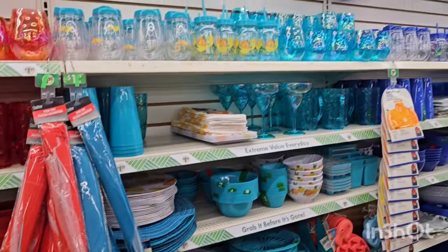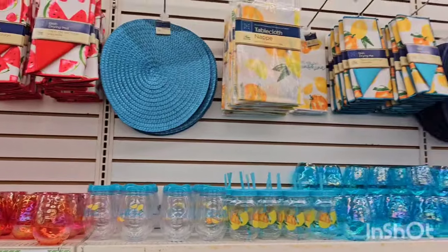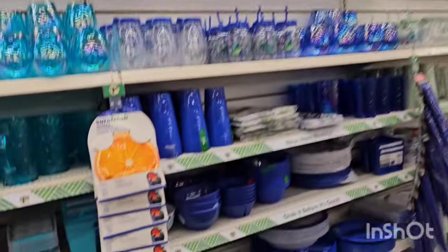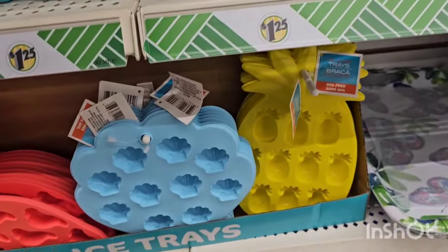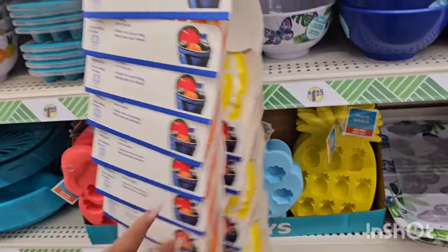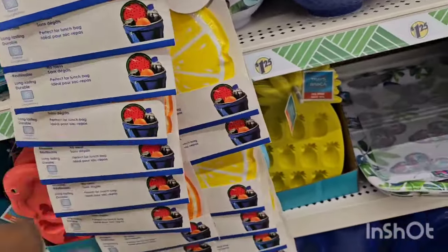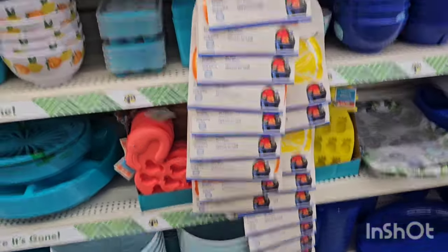I love how they have everything coordinated — they have the food tents, the kitchen textiles, tablecloths, placemats, the ice trays with the pineapples, the seashells, and the flamingos. I'll pick up these ice packs — the orange slice and the lemon. I'm not seeing the watermelon yet.